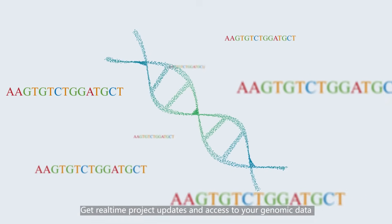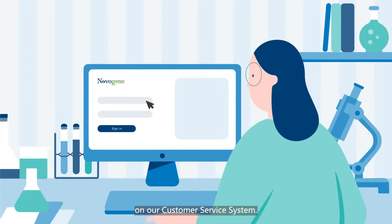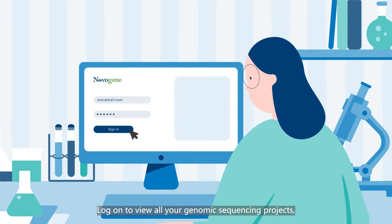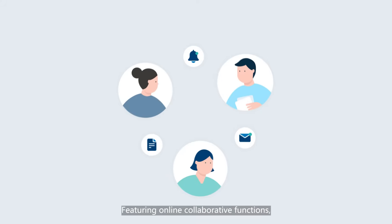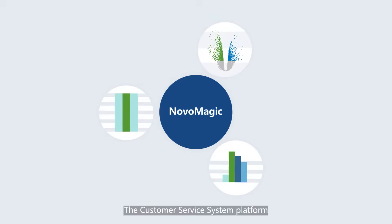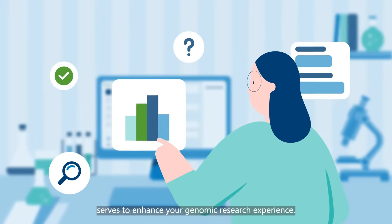Get real-time project updates and access to your genomic data on our customer service system. Log on to view all your genomic sequencing projects within the customer service system, anytime, anywhere. Featuring online collaborative functions, free visualization and data analysis tools, the customer service system platform serves to enhance your genomic research experience.